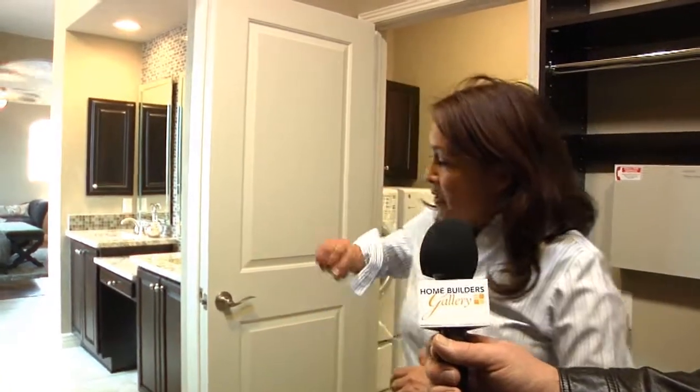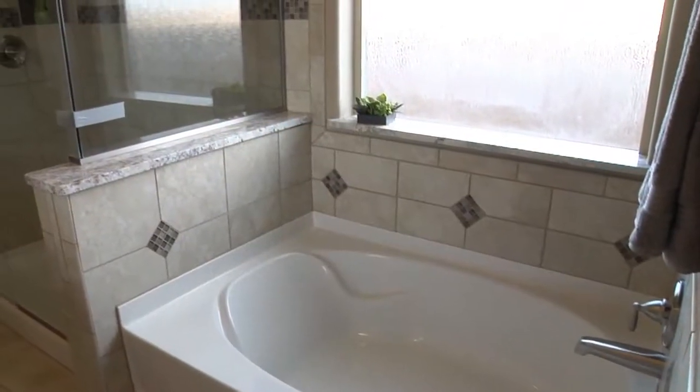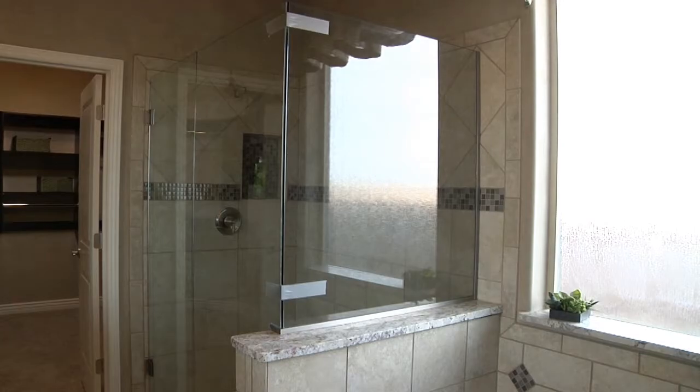This house is great. We're standing in the master and the wonderful closet here. If you look through this door, you can go straight into the bathroom, which has a beautiful garden tub and a separate shower, into the bedroom.